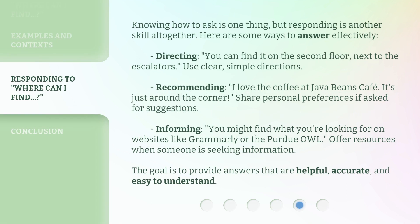Knowing how to ask is one thing, but responding is another skill altogether. Here are some ways to answer effectively. Directing: "You can find it on the second floor, next to the escalators" — use clear, simple directions. Recommending: "I love the coffee at Java Beans Cafe — it's just around the corner" — share personal preferences if asked for suggestions. Informing: "You might find what you're looking for on websites like Grammarly or the Purdue OWL" — offer resources when someone is seeking information. The goal is to provide answers that are helpful, accurate, and easy to understand.